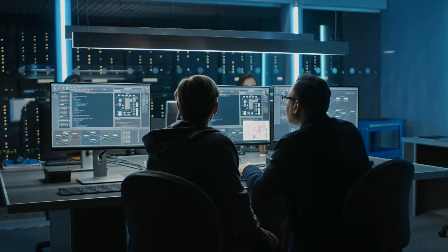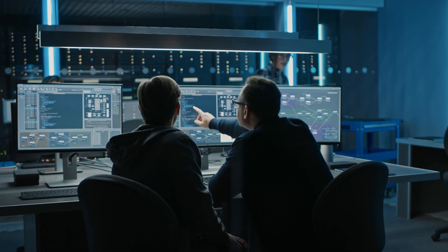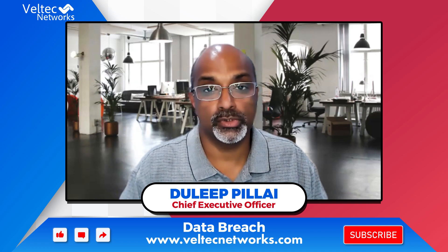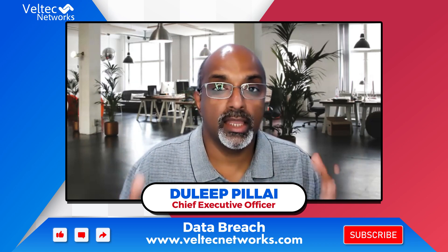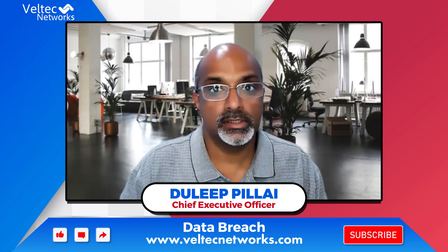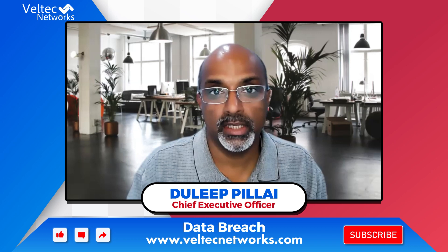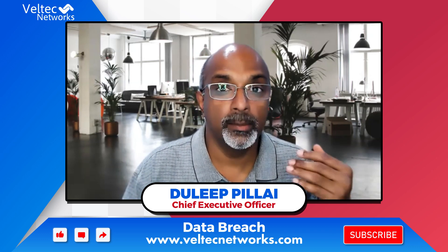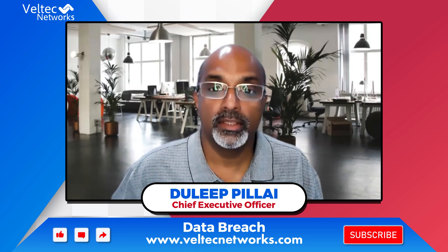Extended detection and response — XDR — or managed detection and response tools can greatly help organizations reduce the cost. It is not the size of the business that determines this cost. You can proportionately reduce the cost by implementing these basic tools. Thank you for watching.